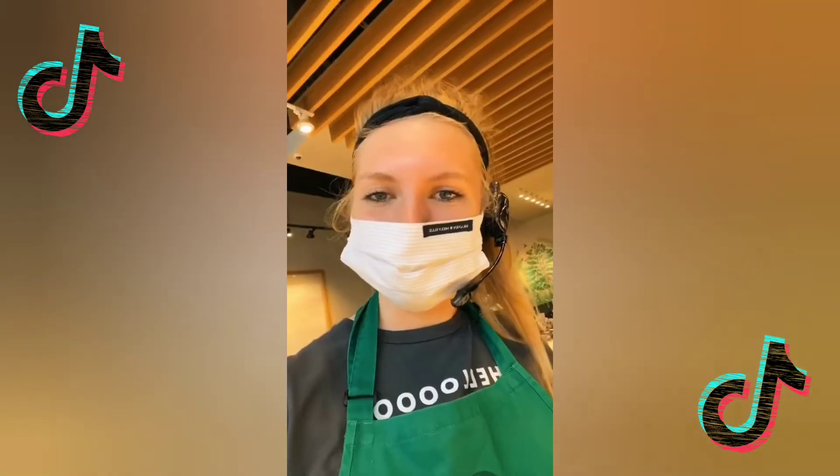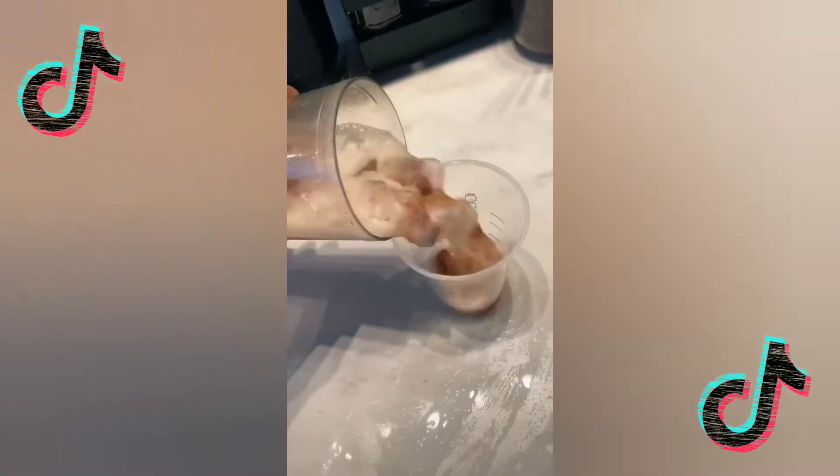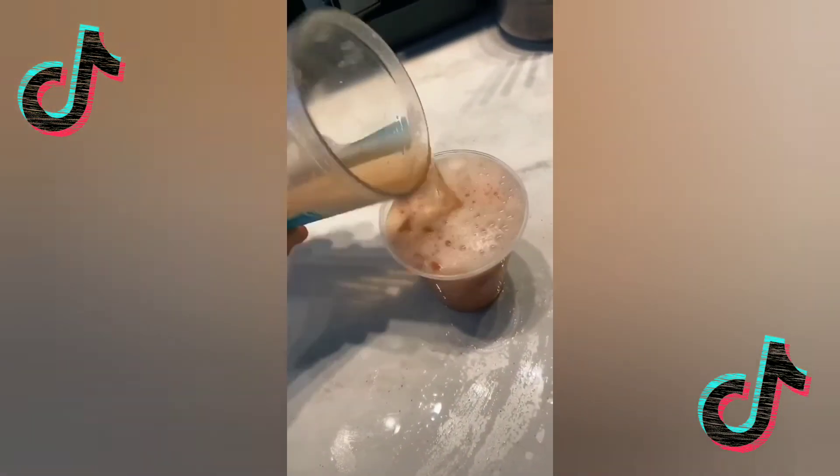Enjoy! Do you like the Strawberry Acai Refresher? Try this: strawberry acai with apple juice instead of water, strawberries, and ice. Add the lid!